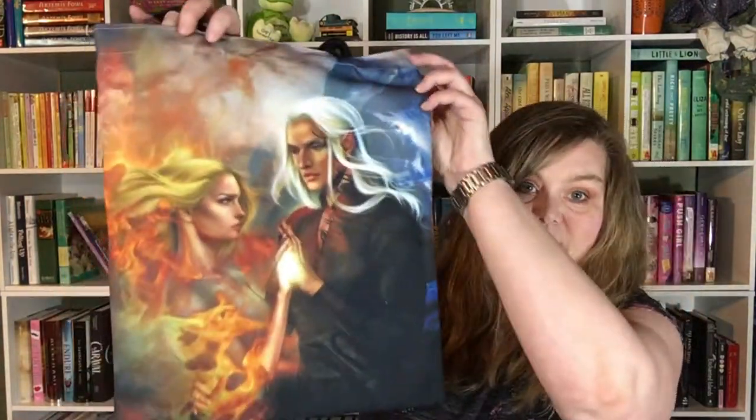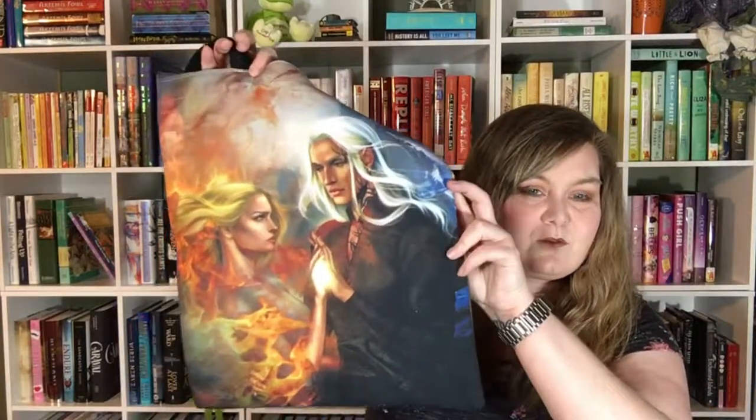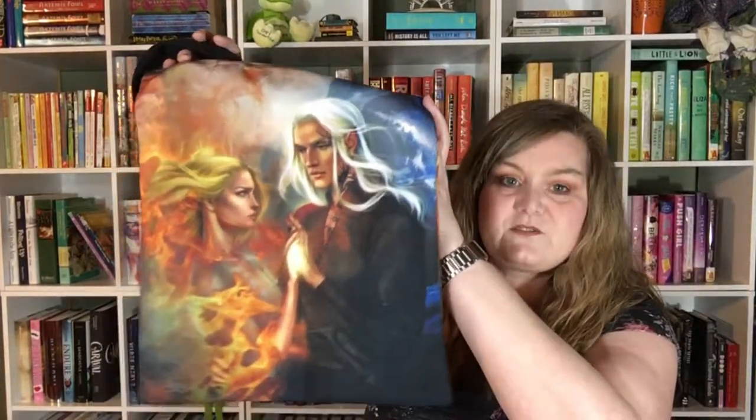The first thing I pull out of this box is a tote bag — because we all need tote bags. It features Elaine and Rowan from Throne of Glass. So this is a Sarah J. Maas Throne of Glass tote bag. I haven't read that series yet — have not read anything by Sarah J. Maas — so I did not know who they were.